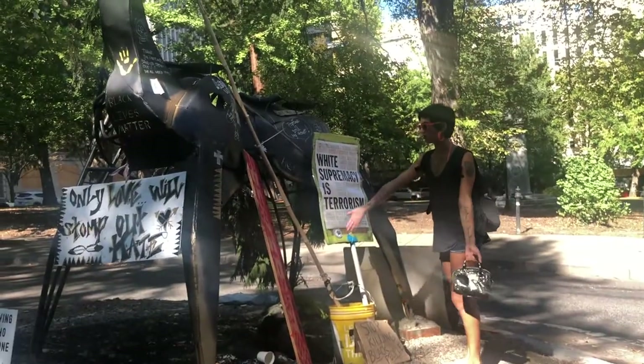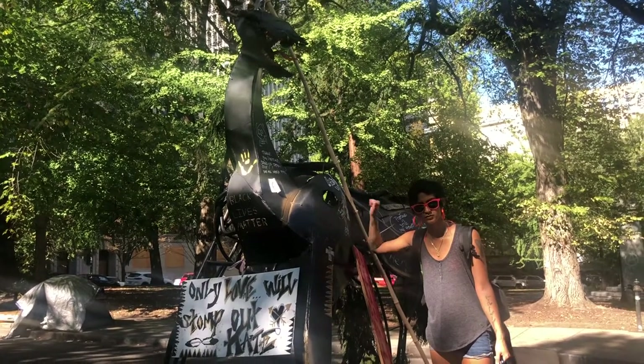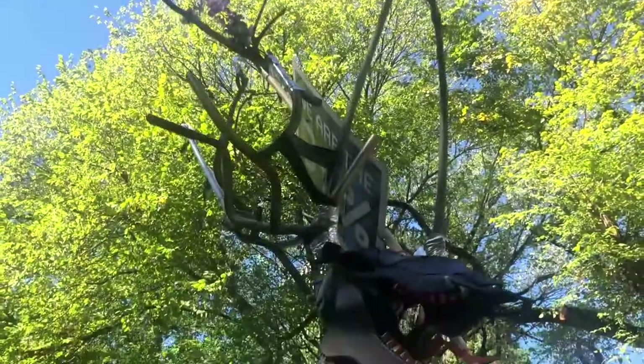In 1900, Elk Fountain was built to provide a watering hole and gathering place. Fires set in the truss during the Black Lives Matter protests weakened the base, so the bronze elk statue was removed. This metal statue soon replaced it.